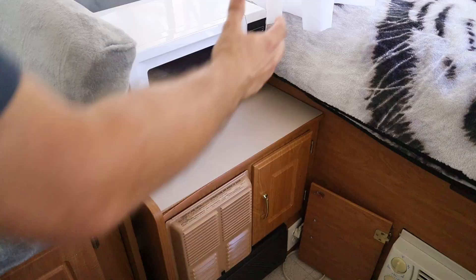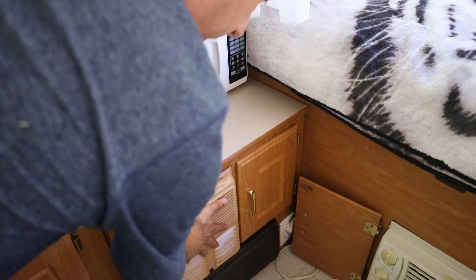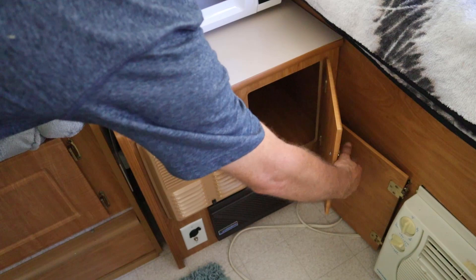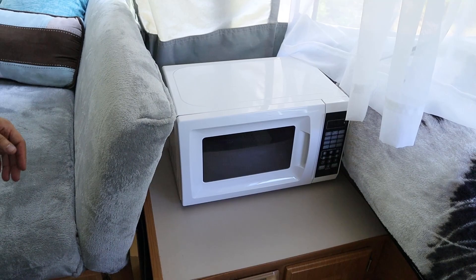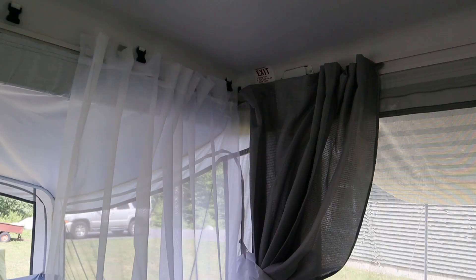Over here we have another cabinet. The furnace is here and the inverter is down here for the power. This little storage area is where the electric cord gets stored when it's not in use, so you can't put too much in there. Up here we've got a microwave from Walmart for heating up water, frozen dinners, or whatever we need.